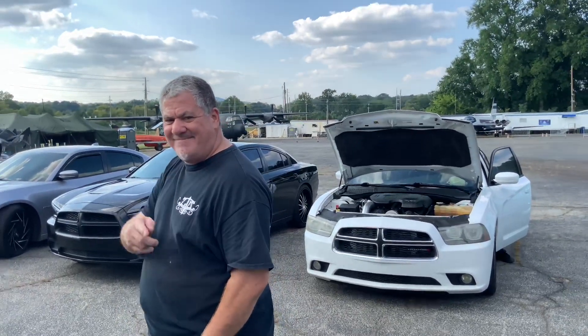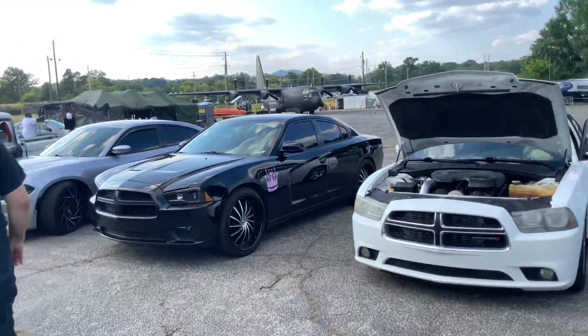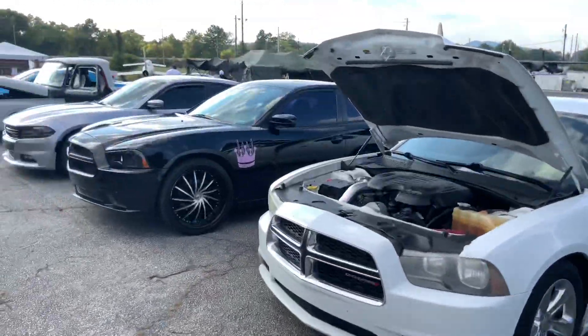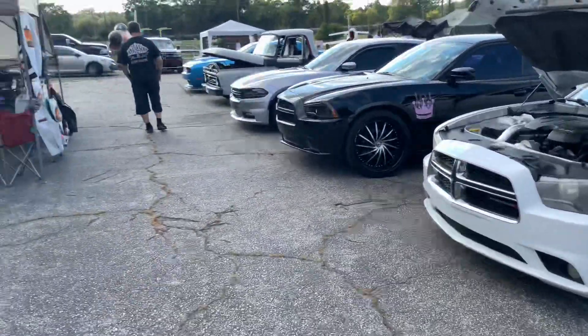So Frank and I, my co-worker Frank and I, we're at a car show at Dobbins Air Force Base. There's a lot of cars here. We've got a classic Mustang, and a lot of Dodges and Chryslers here.